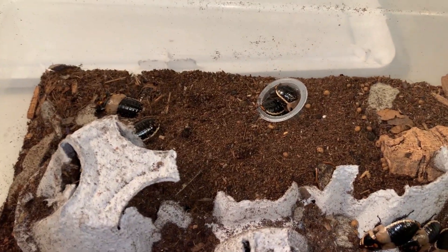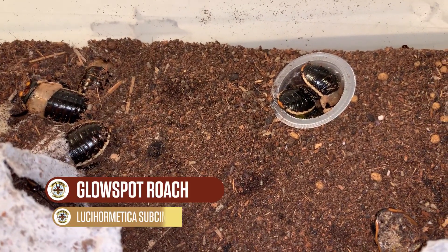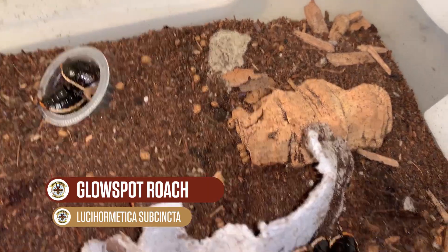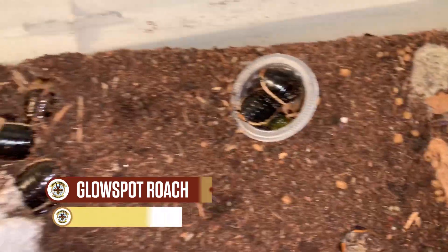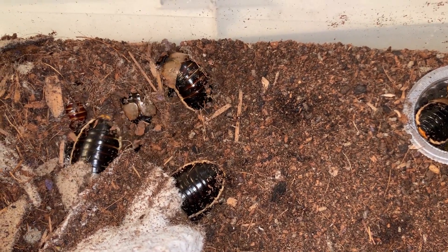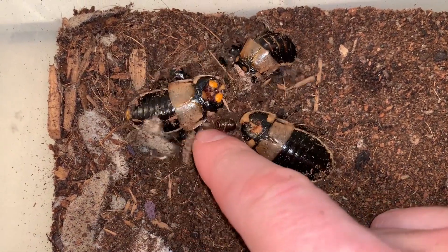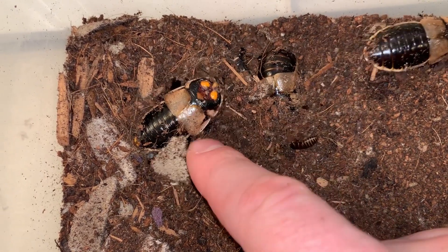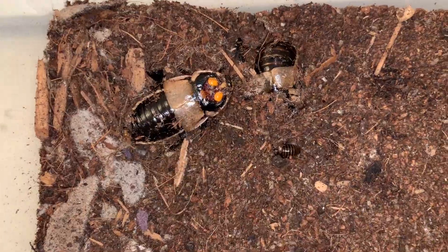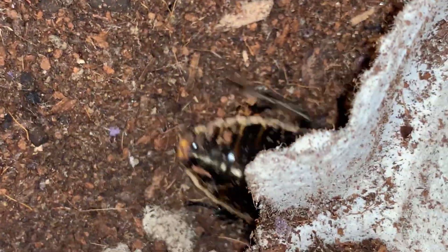Another cage here — very functional, not particularly pretty to look at — but these are glow spot roaches. They are very happy in here. My culture of Lucihormetica, sometimes also called Hormetica for the genus. You can see the males there; they have these glow spots on them, which gives the species its common name in the pet hobby. It's said that something in their diet in nature — bacteria perhaps — actually allows them to glow.